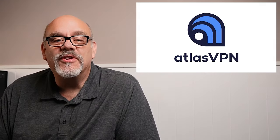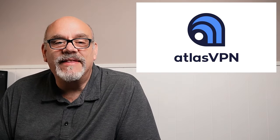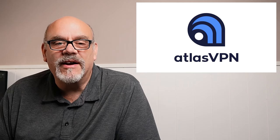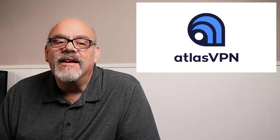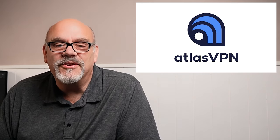This video is brought to you by Atlas VPN, a feature-packed VPN that helps protect your privacy while streaming online. See the link below for more info, including a big discount. More on Atlas VPN after the tutorial, so stay tuned.